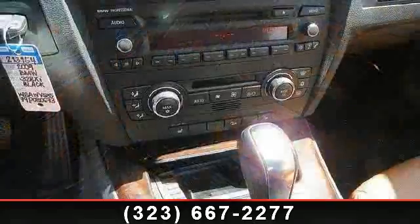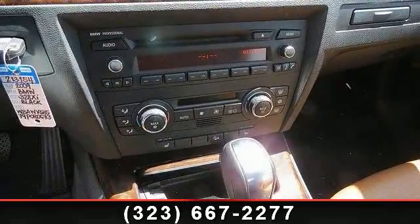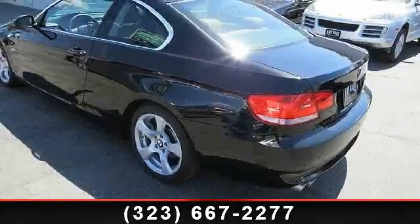Some of the top features included with this vehicle are climate control, fog lamps, steering wheel audio controls, auxiliary audio input, 4-wheel disc brakes, power windows, and traction control.